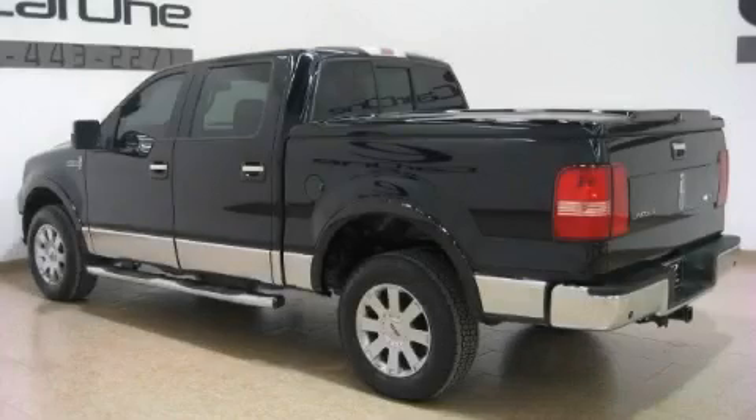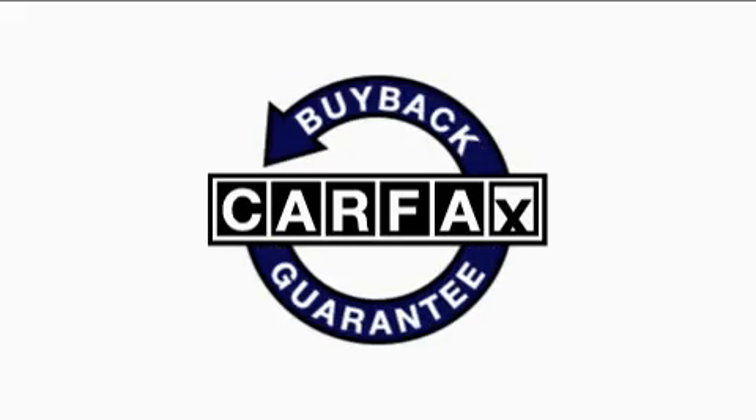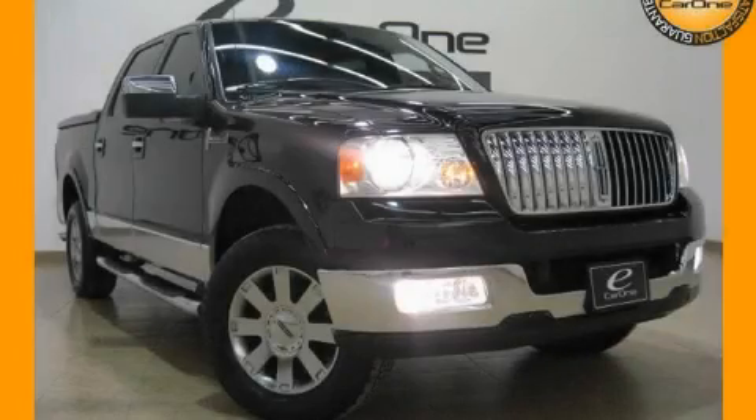This vehicle has just over 68,000 miles. It features a 5.4 liter 8-cylinder engine, an automatic transmission, and 4-wheel drive. Not to mention that this Lincoln qualifies for the Carfax Buy-Back Guarantee. Stop by today and test drive this truck for yourself.